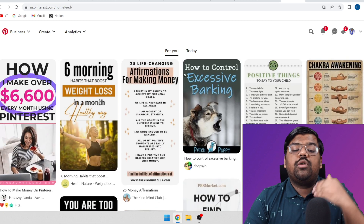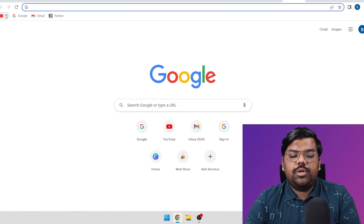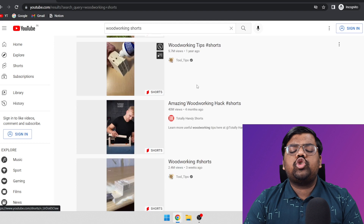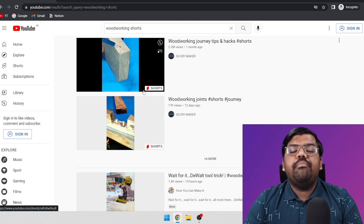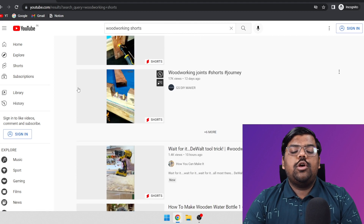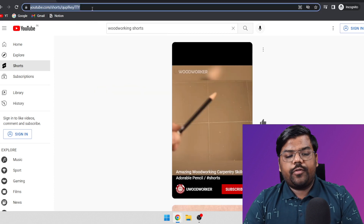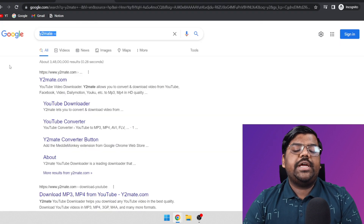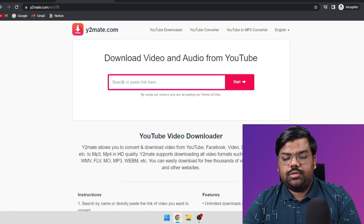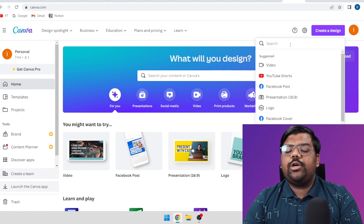Pinterest has really been pushing out videos as of now. So what we are going to do is come on YouTube and search for 'woodworking shorts'. You will find so many of them getting millions of views because people actually like watching this stuff. Just click on any of these videos, copy the URL, and you can come on a website called Y2Mate in order to download these YouTube videos.